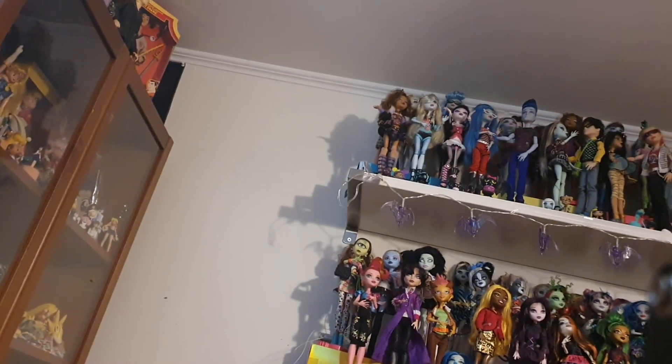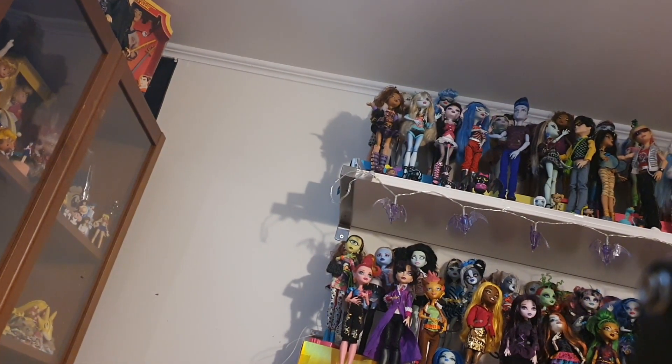I'm just going to put Ghoulia up later once I can access my shelves again. If you guys don't know, here are my monster shelves — and up there is the Ghoulia. You can see her up there.